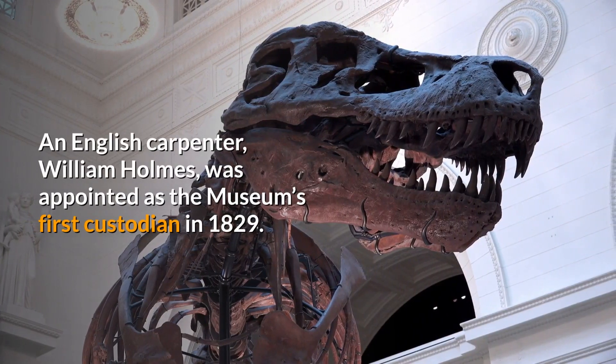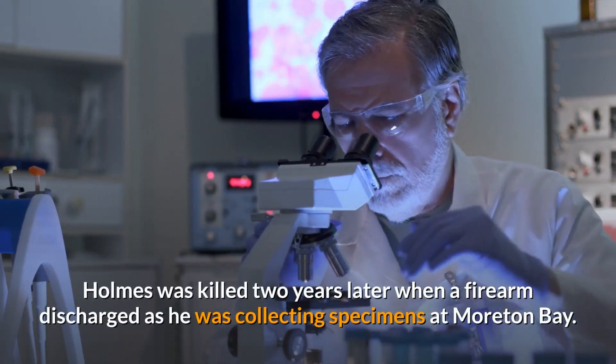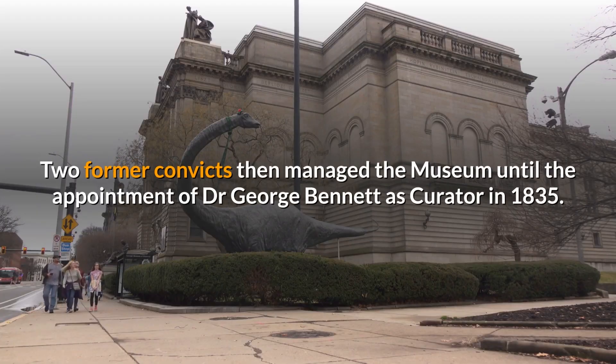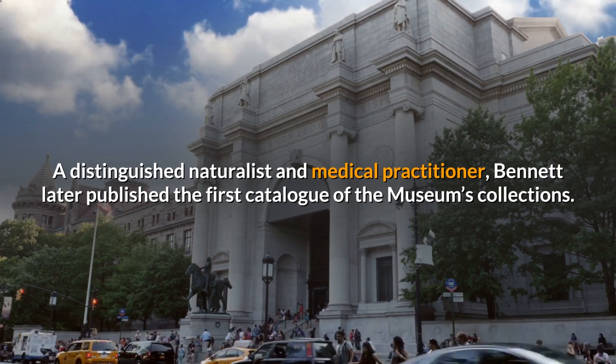An English carpenter, William Holmes, was appointed as the museum's first custodian in 1829. Holmes was killed two years later when a firearm discharged as he was collecting specimens at Moreton Bay. Two former convicts then managed the museum until the appointment of Dr George Bennett as curator in 1835. A distinguished naturalist and medical practitioner, Bennett later published the first catalogue of the museum's collections.